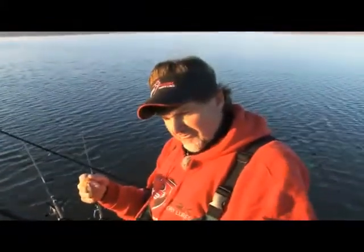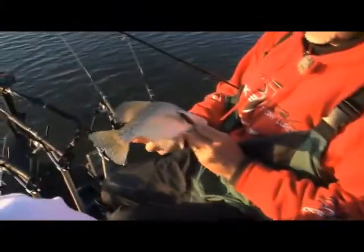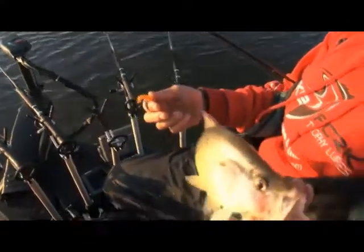We can't let the first one go. This is kind of the size I want to keep. I let a lot of big females go, but that's a great eating fish without a doubt. Beautiful color.